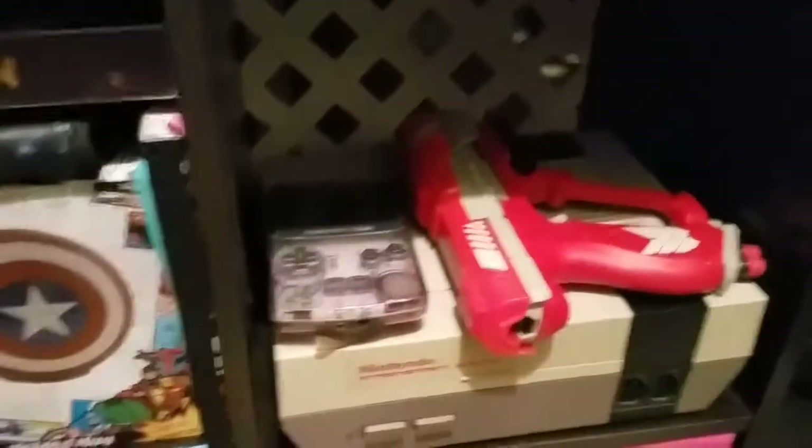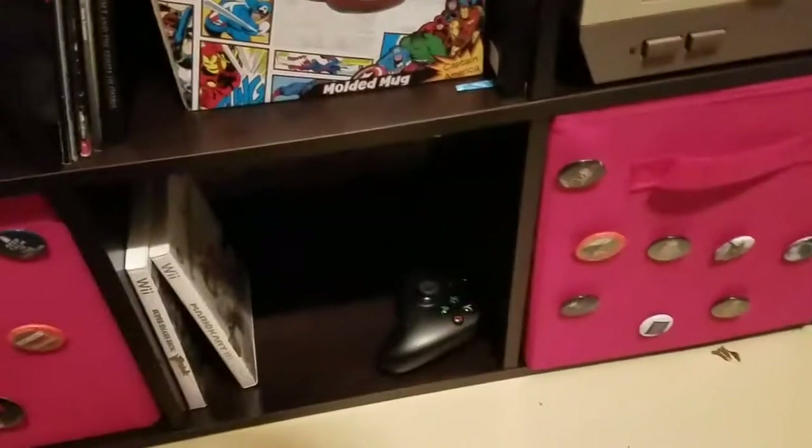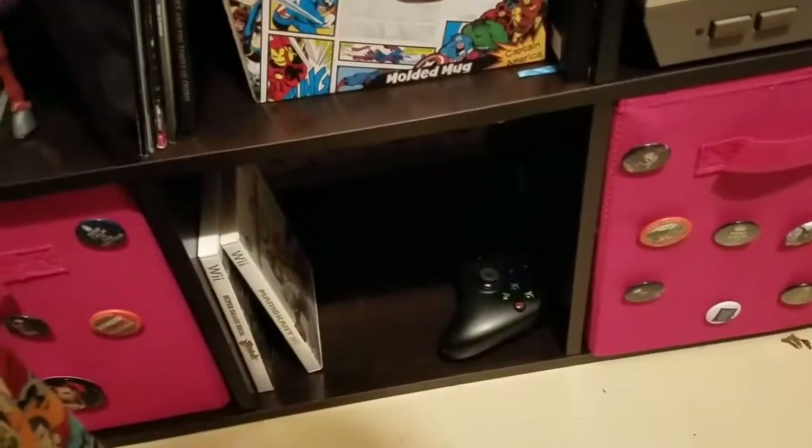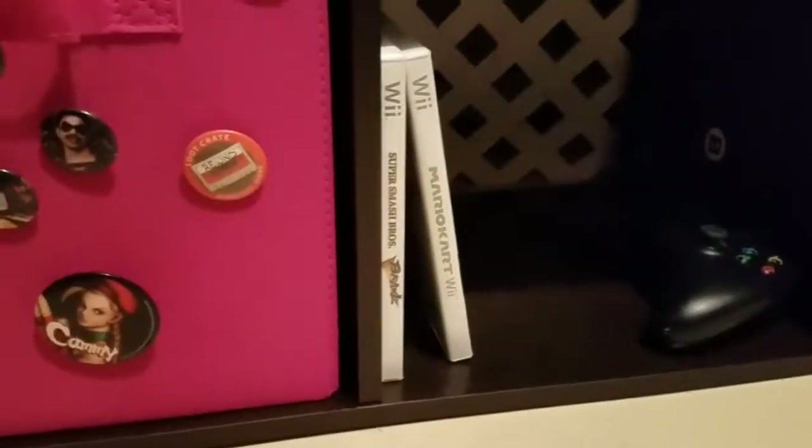My Nerf gun, my Game Boy Color, and my Nintendo tin that has video game wires in it. A spare Xbox controller. I know I have more Wii games but I don't know where they are.